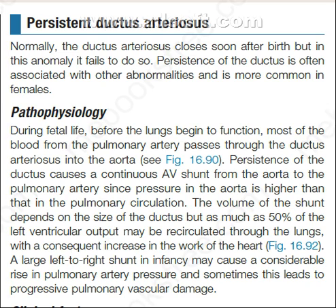Persistence of the ductus causes a continuous left-to-right shunt from the aorta to the pulmonary artery, since pressure in the aorta is higher than that in the pulmonary circulation. The volume of the shunt depends on the size of the ductus, but as much as 50% of the left ventricular output may be re-circulated through the lungs, with a consequent increase in the work of the heart.